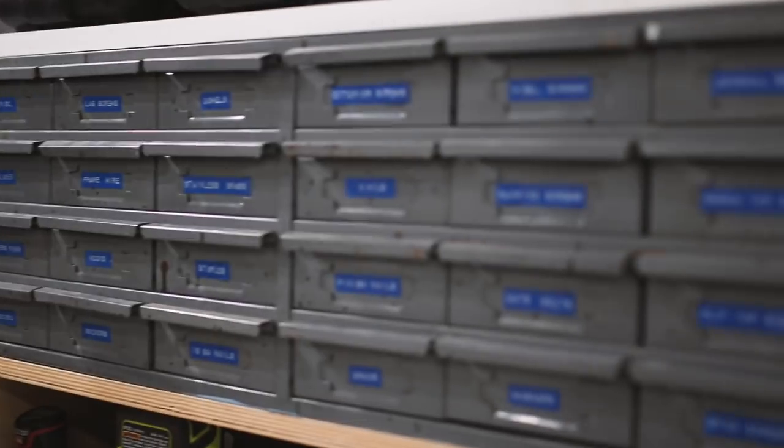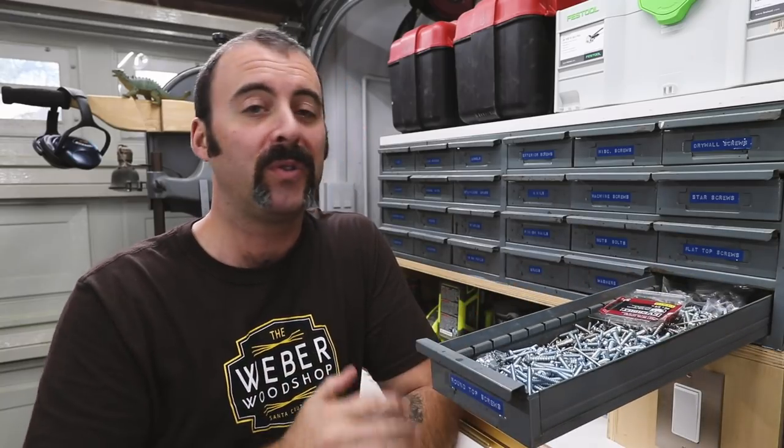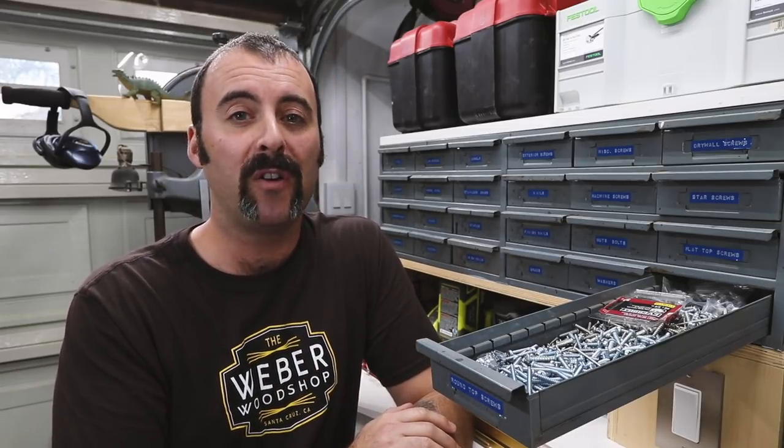Something else I get so many questions about is what I call my hardware store. This thing is solid steel, very heavy, super durable, and 16 inches deep — it holds just about everything I could ever need on a regular basis and saves me so many trips to the big box store. I bought it used on Craigslist and always assumed it was some kind of old army surplus thing, but I just found this exact same unit being sold brand new on Amazon, so I put a link in the description.